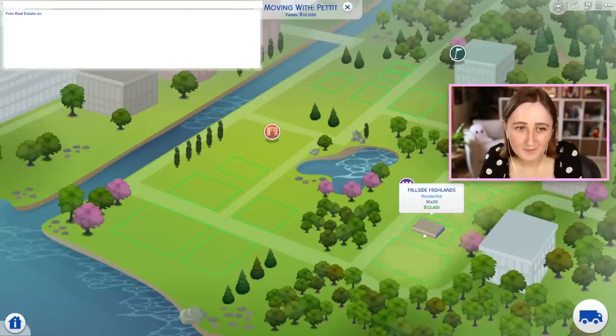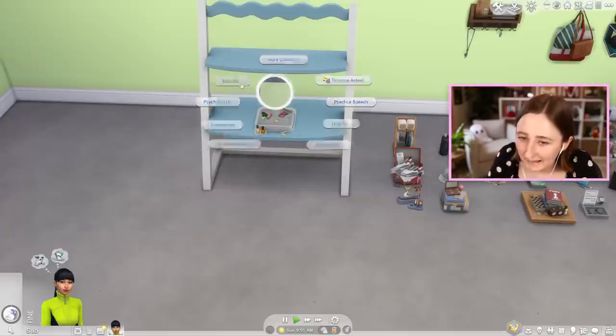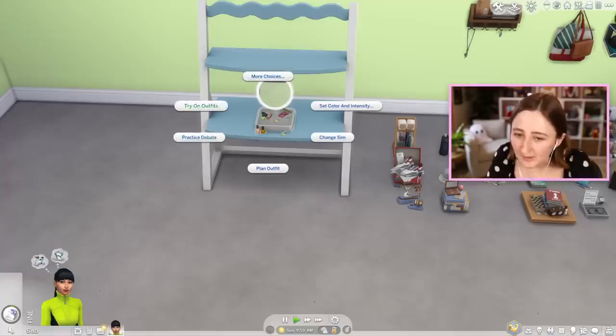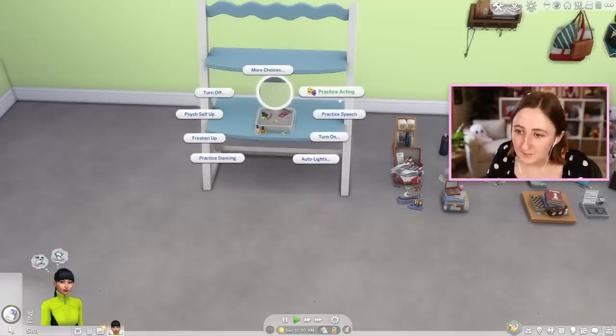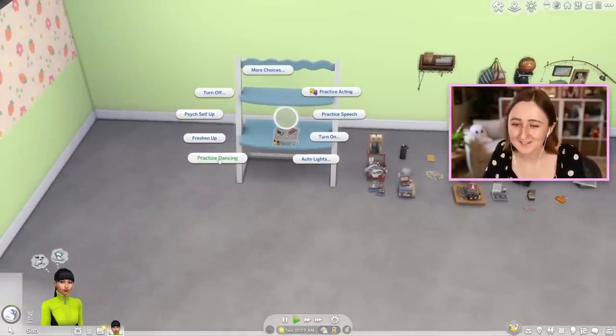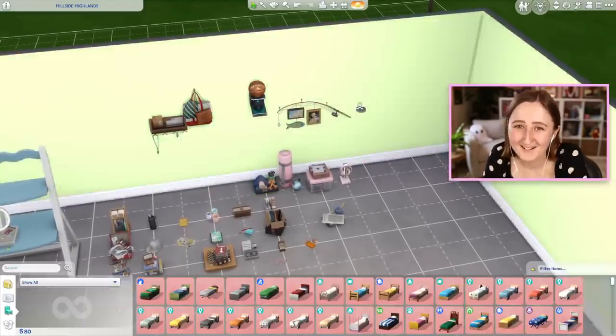I'm gonna get a Sim so that we can test a couple of these things out - I wanted her to come use the mirror. So it's technically a light, so you can turn it off and turn it back on and stuff. But you can also change your outfits, practice debate, practice acting, all of that just in this. And you can even practice dancing in it, which is kind of fun because it's like a small mirror. I just realized I forgot about the wall stuff - I'll come back to that.